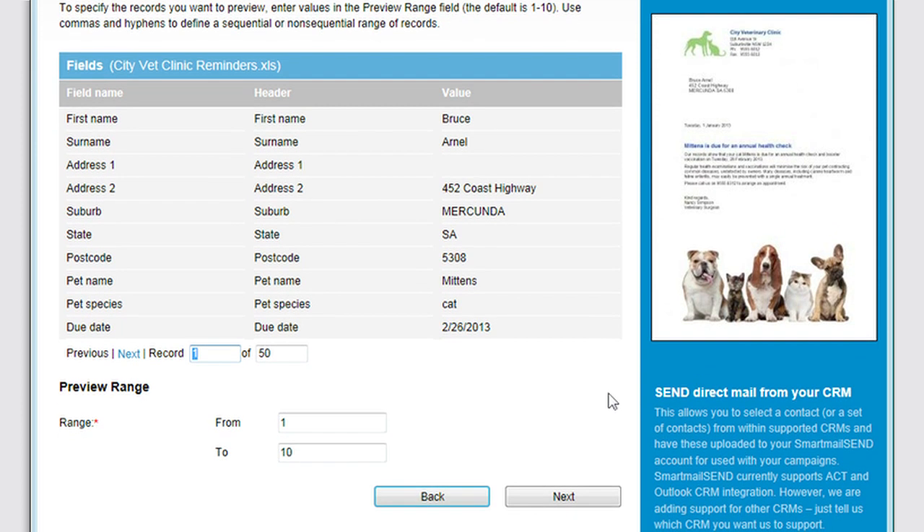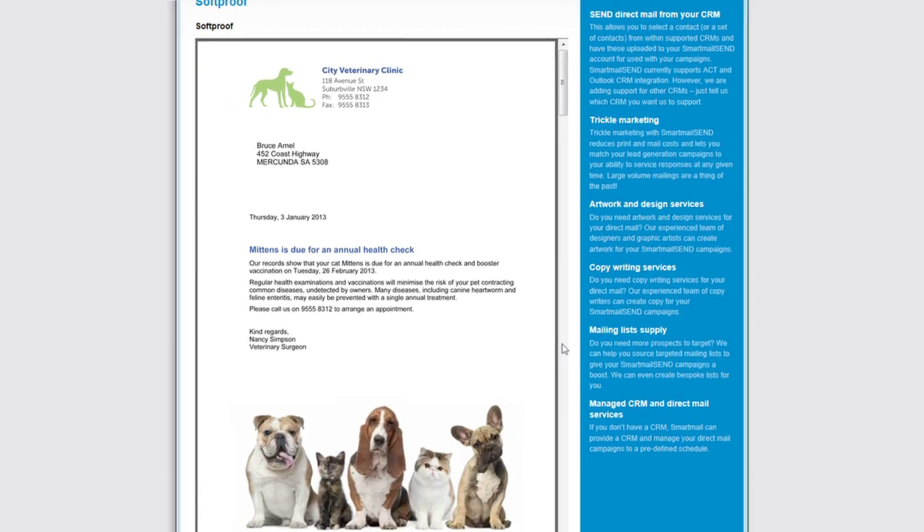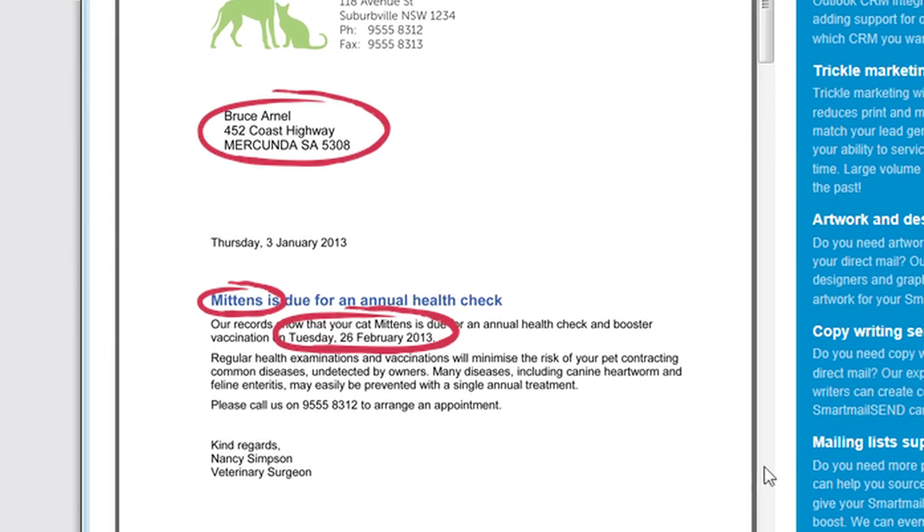Nancy wants to know what the finished letters are going to look like, so she requests a preview. This will create a small sample PDF of a few of the data records. In seconds, she can see exactly how the finished letter will look with the customer data merged into place.